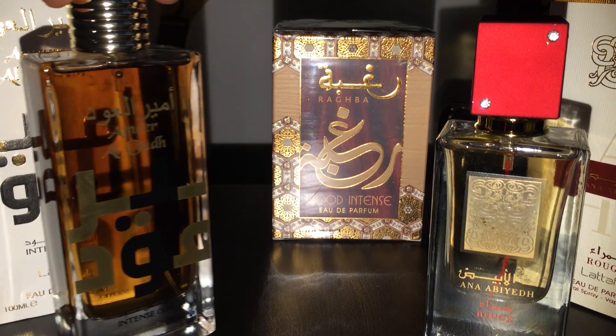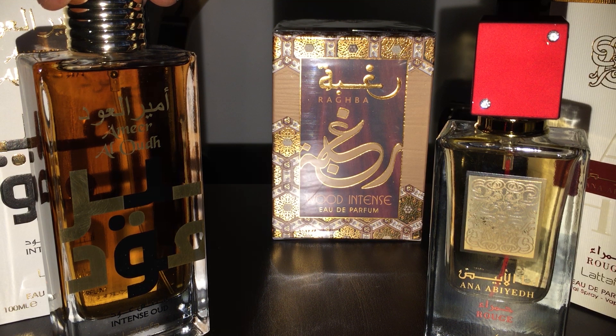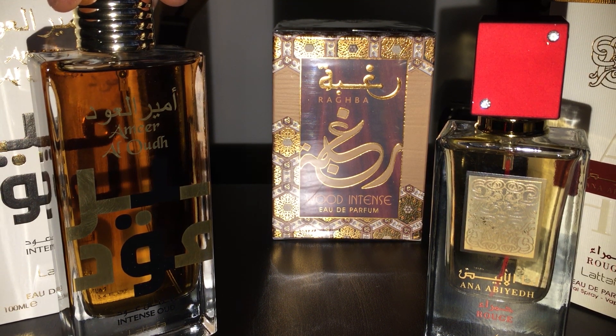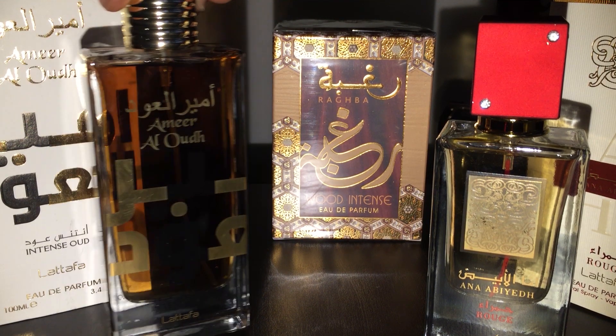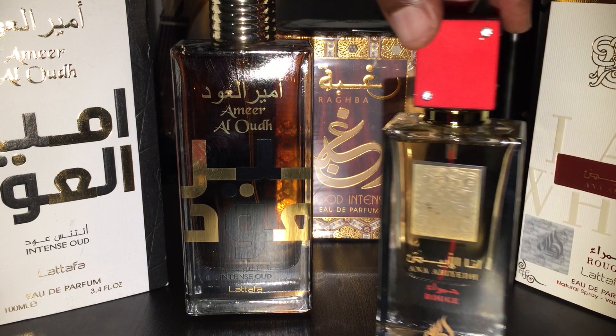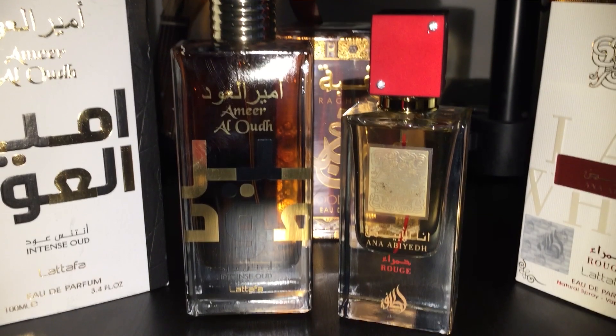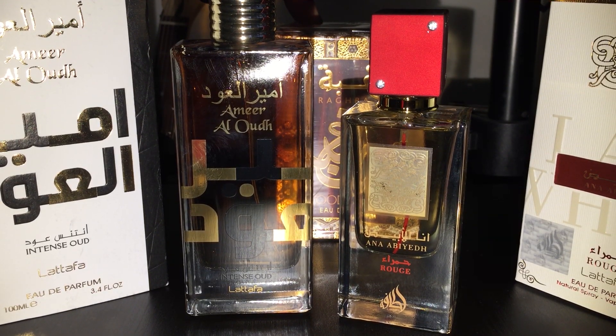Behind these two, guess what I got — I got another Rock But Wood Intense. This has to be my wife's and my favorite fragrance right now because we are going through that bottle. We heard it's discontinued, which is kind of sad, but we have another bottle so hopefully it'll last us a while. Having a backup of Rock But Wood Intense tells you how good that is.